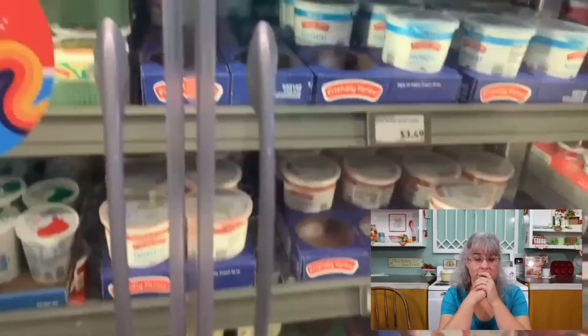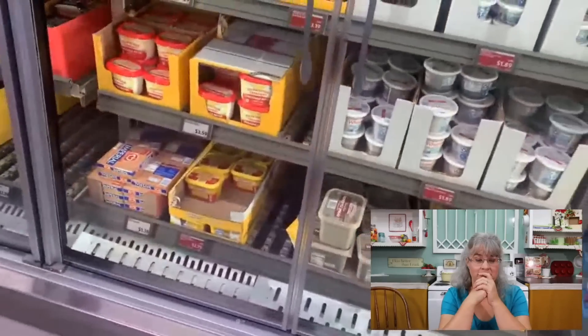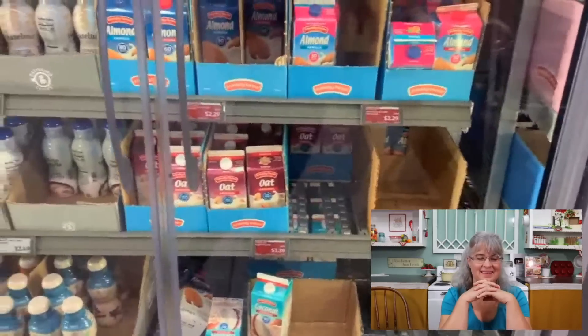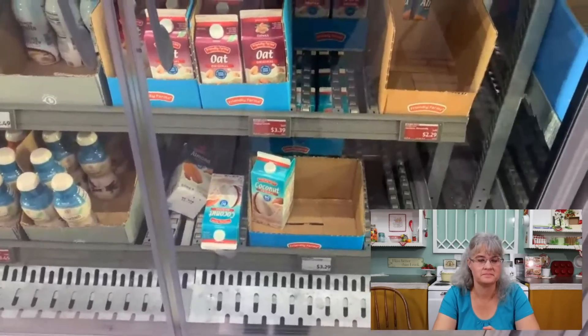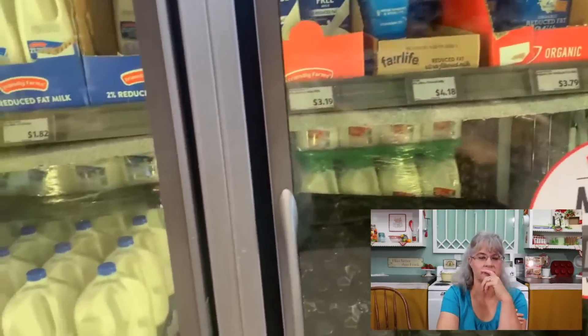Cream cheese is on sale, but I already have some. So is sour cream. There is bacon, but it's not a good enough deal for me to buy it. We already have yogurt. The milks — I don't buy this coconut milk even though it's cheaper than the Walmart one, because it has added sugar. There's the lactose-free milk, so I'm going to get a bunch of those. I'm probably going to stop recording so I can get five.